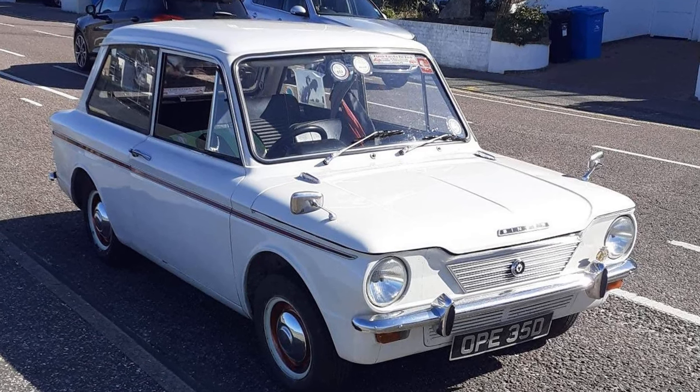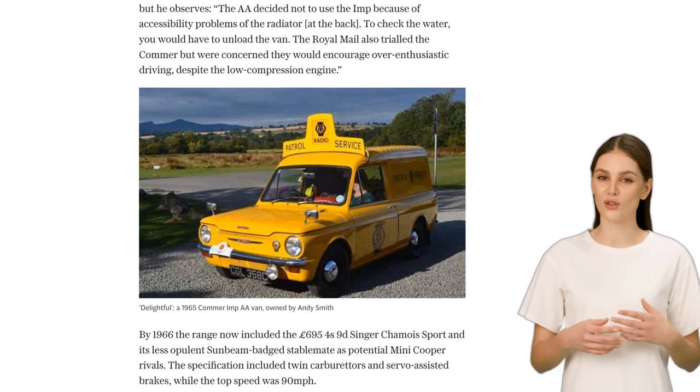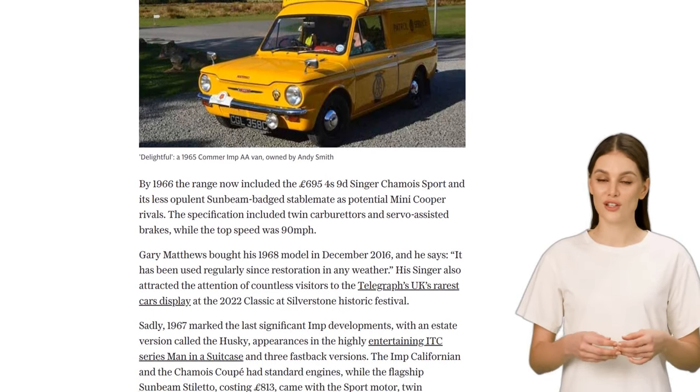Ultimately, the Imp's production came to an end in 1976, with a total of 440,032 units produced. Some argue that the Imp's lack of popularity was due to its rear-mounted engine, which seemed outdated compared to the Mini.